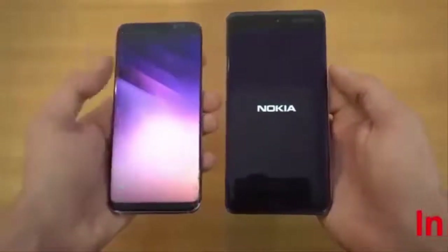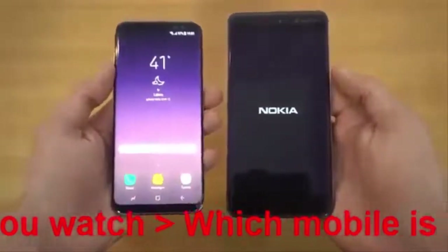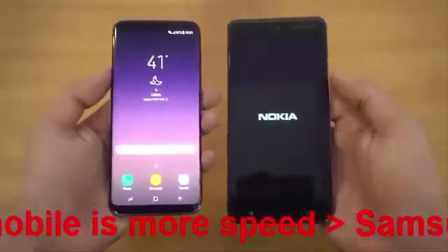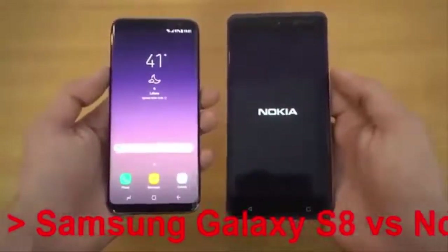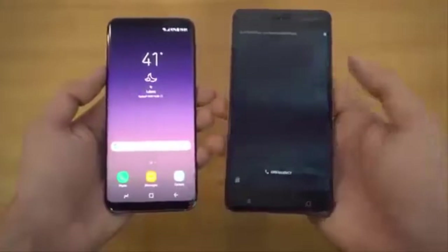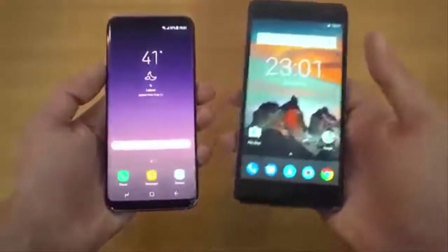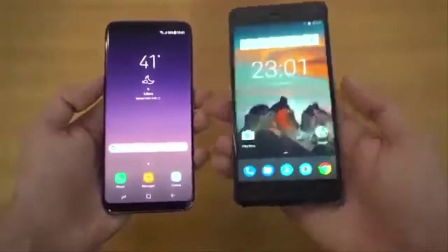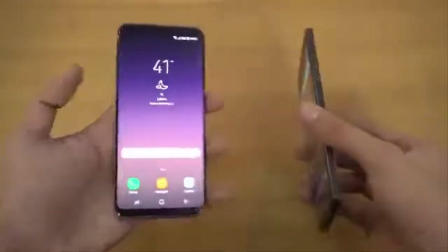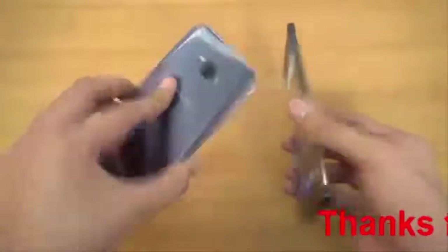You can see the Galaxy S8 is obviously faster in terms of booting up — it is faster in comparison to pretty much any phone I've tested. The Nokia 6 is now done. You can see the difference in boot up, and obviously this is a $250 phone versus a potentially $750 to $800 phone.